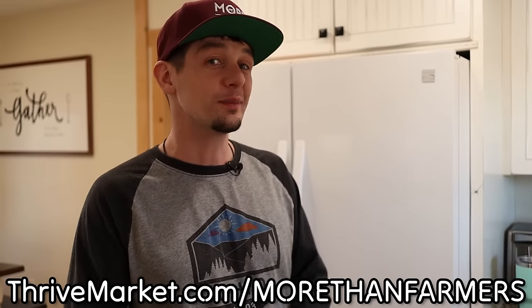I put together a playlist of other videos where we talk about that — it's linked here. Also make sure you head over to thrivemarket.com/morethanfarmers to get 30% off and your free gift.